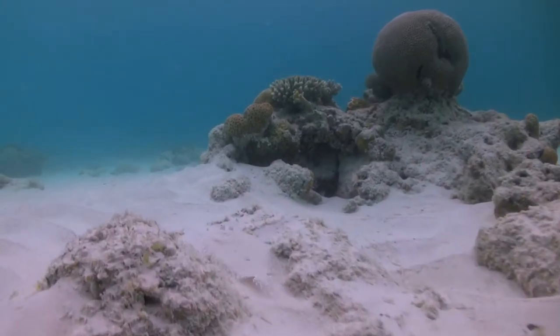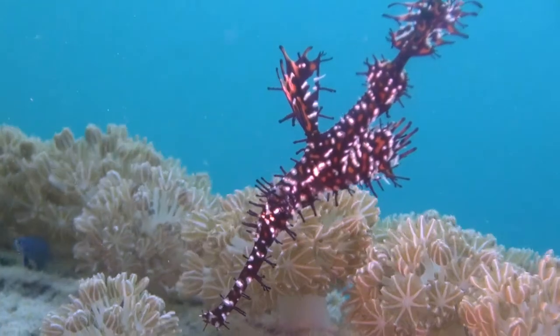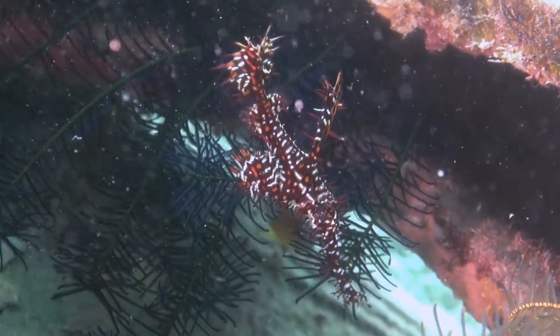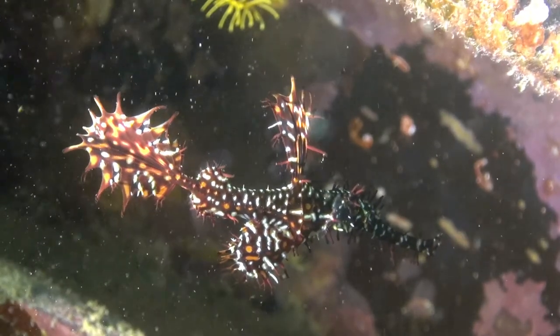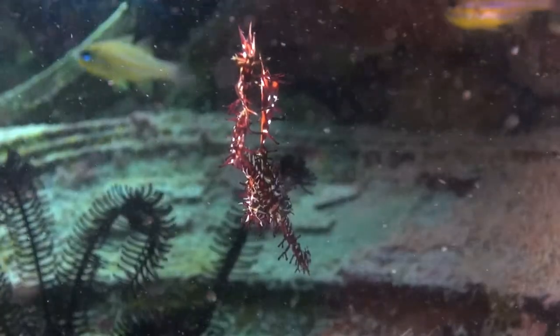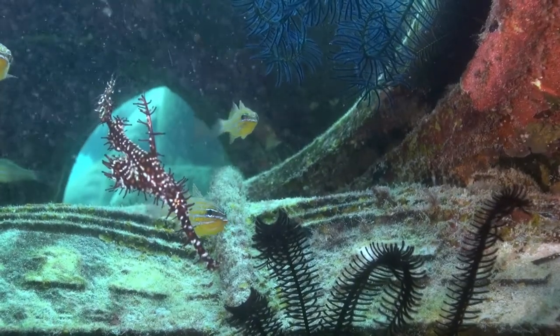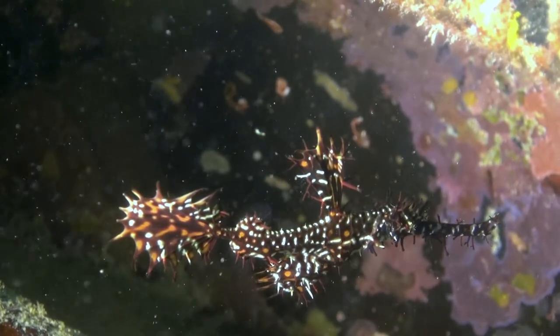Many fish species use camouflage as a way to survive. This ornate ghost pipefish is a master of disguise, due to its incredible ability to blend into its surroundings. They tend to take up residence amongst feather stars and spend much of their time upside down. The ornate ghost pipefish feeds on tiny crustaceans, sucked up inside by their long snout.